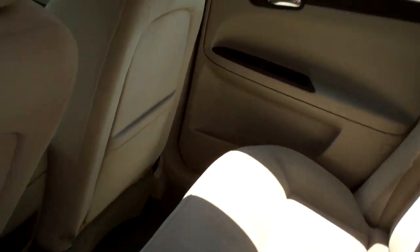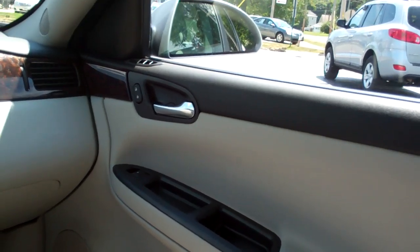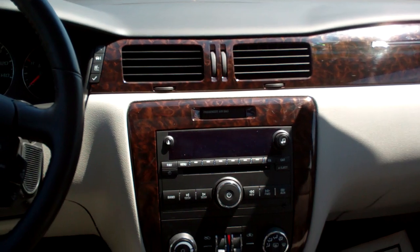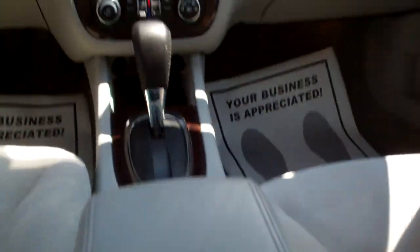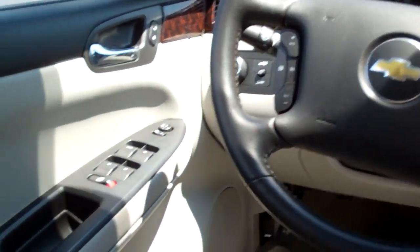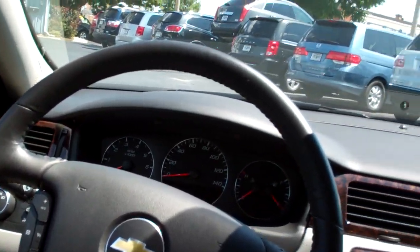Nice gray cloth interior. Plenty of room back here. Power windows and door locks for the passenger, power seat for the passenger. Nice wood trim throughout the car. AM, FM, CD. Dual climate control. Automatic shift, cup holders, nice big center armrest with storage. Radio controls and cruise control on the steering wheel. Power windows, door locks, and mirrors. Auto headlights. Nice big analog gauges. HomeLink and OnStar.